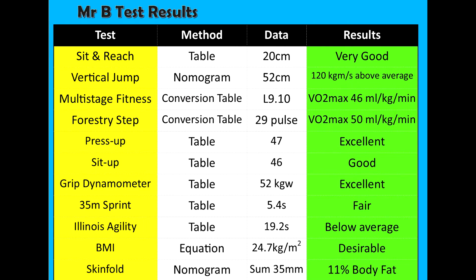The next two — the multi-stage fitness test and the forestry step test — both use conversion tables, so you put your levels in or your pulse rate and that gives you an estimated VO2 max. My VO2 max was estimated at 46 for the multi-stage fitness test and 50 for the forestry step test.